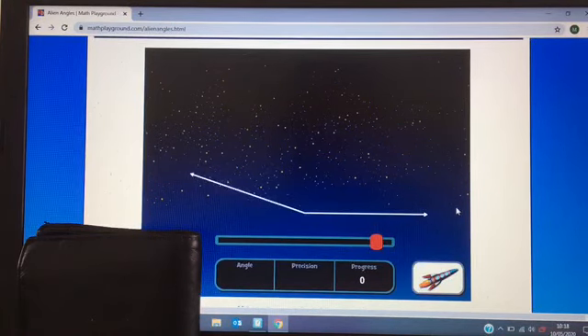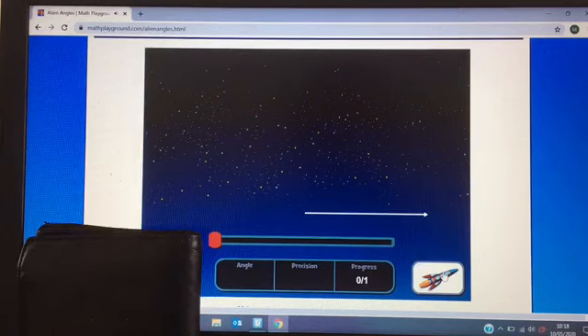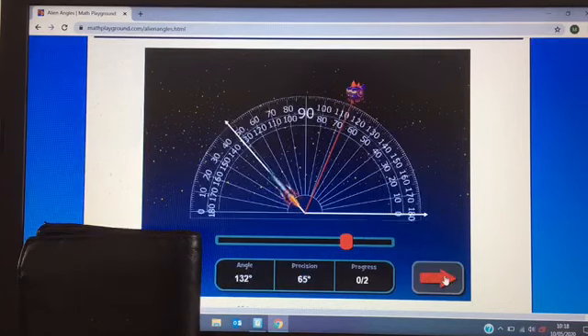Really big one — what's your estimate now? I'm going to go for 165 degrees. The answer is 162. Oh, I'm getting closer. My next estimate is going to be 130. The answer is 132. Yeah, I'm definitely getting better — practice makes perfect.